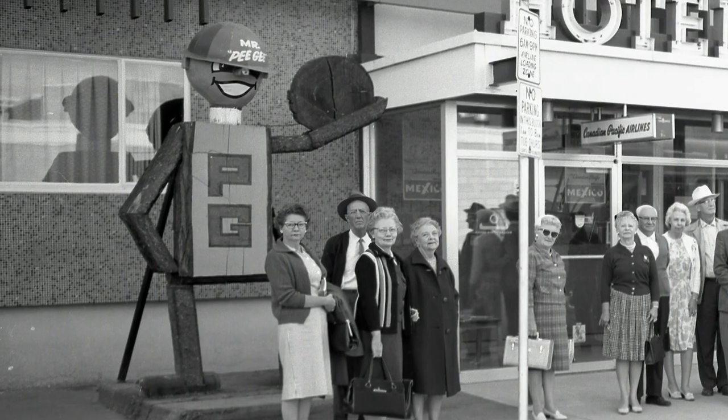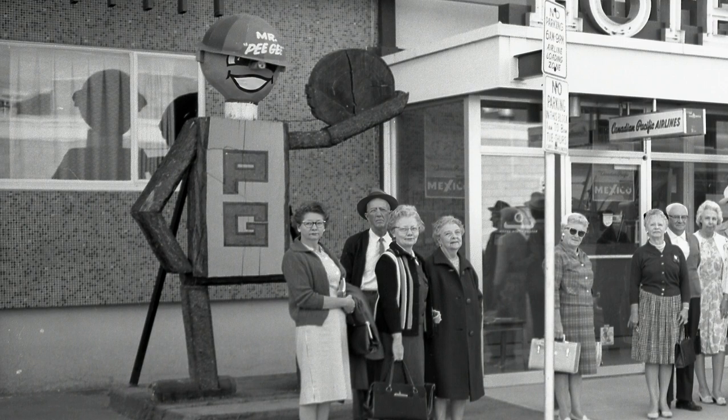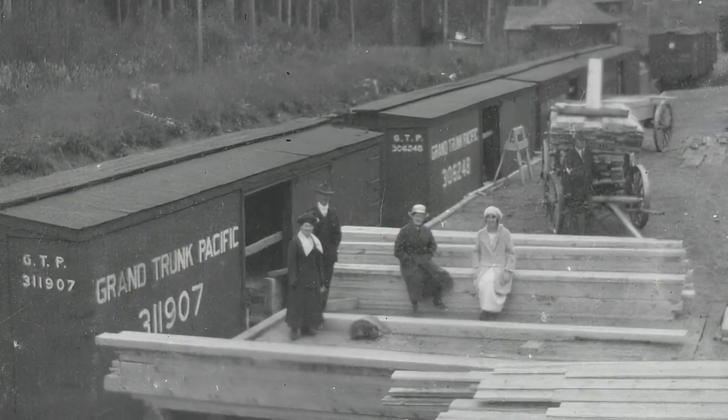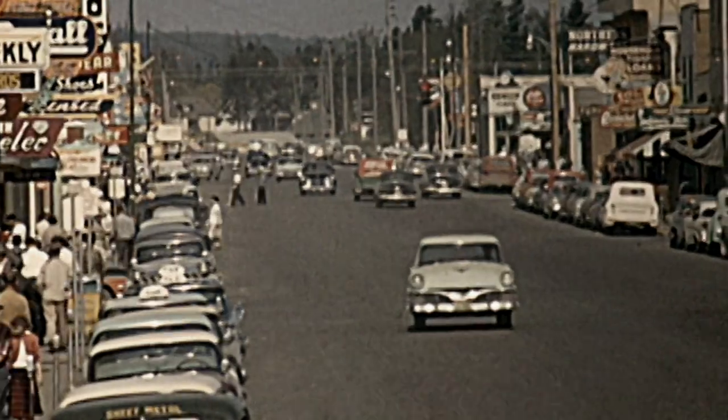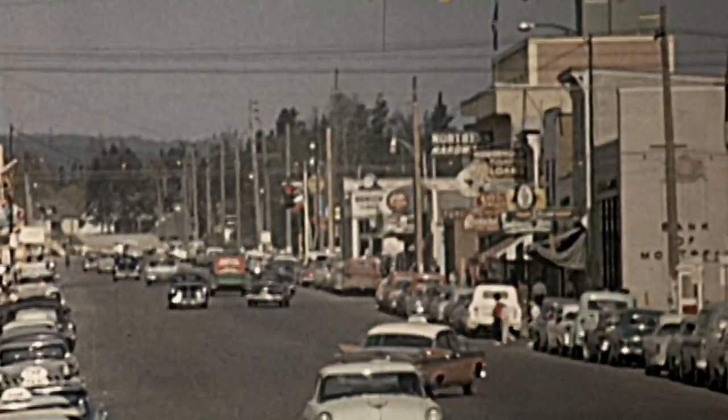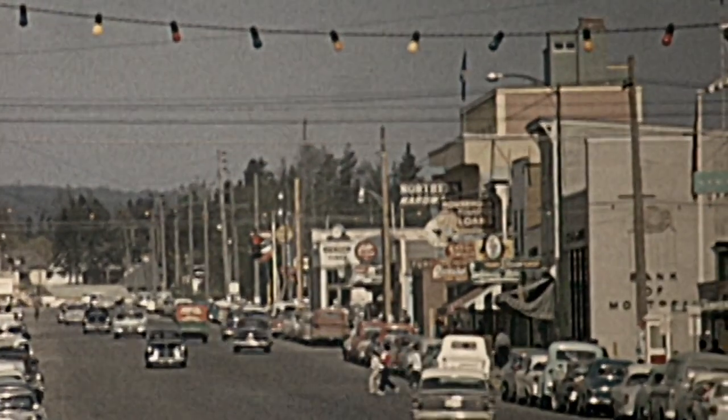The Greyhound bus stop was right there, and when you came off the bus, Mr. P.G. was one of the first things you saw. In his mid-20s, John Brink came from Holland to make his fortune in the B.C. forest with $25.47. Prince George was a boom town — the normal conversation would be, when did you get here and when are you leaving? There was a sawmill behind every stump, they used to say. And everybody was working.